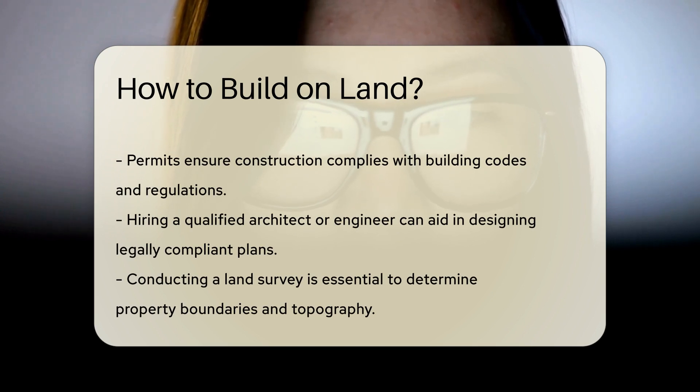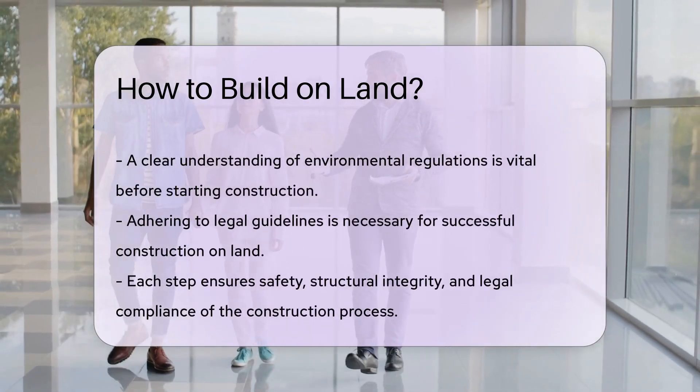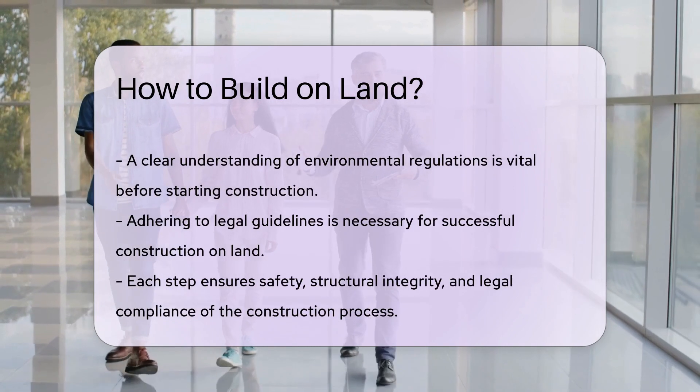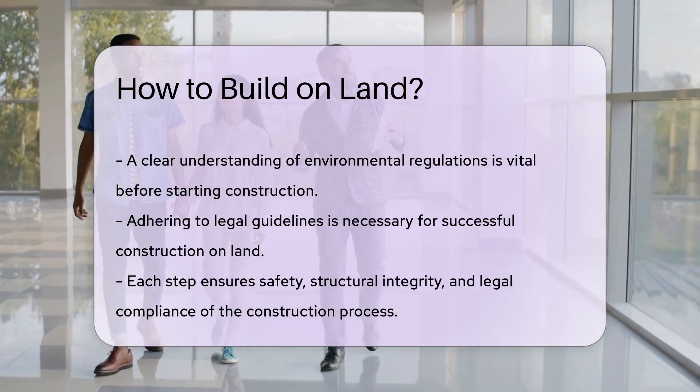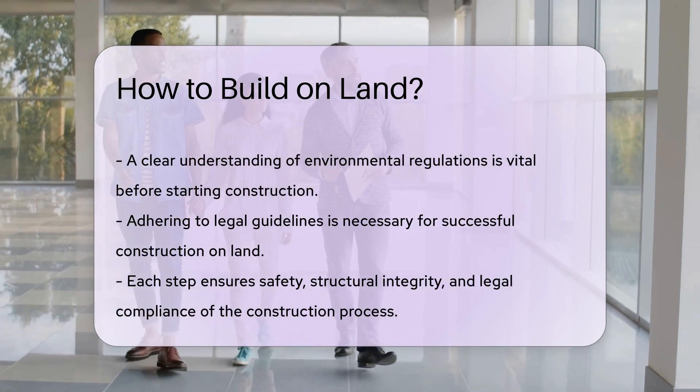Hiring a qualified architect or engineer can help in designing plans that meet all legal requirements. Additionally, conducting a land survey to determine property boundaries and topography is essential for accurate construction.